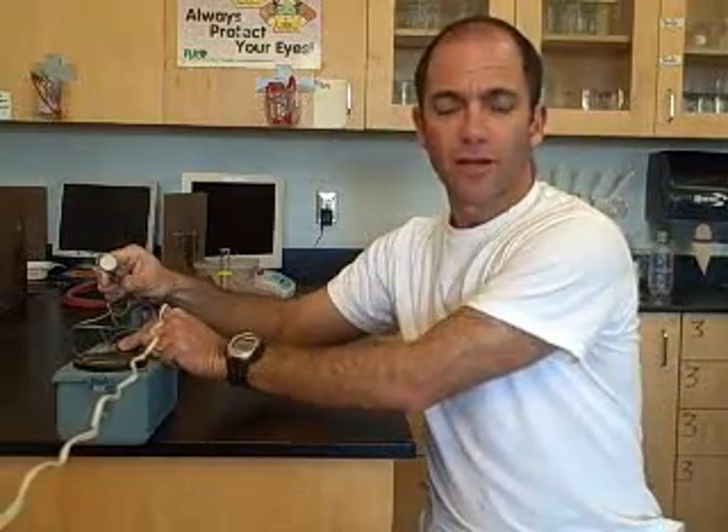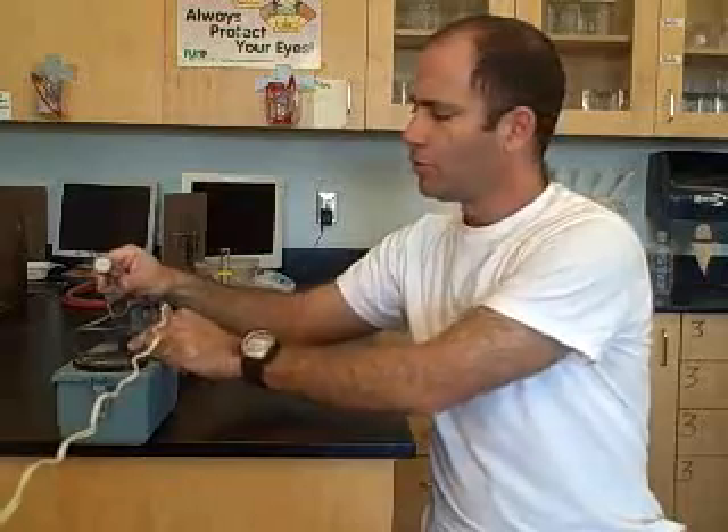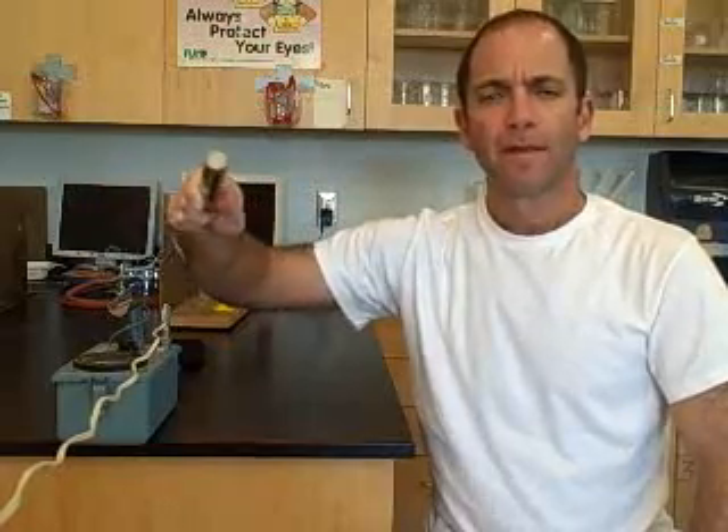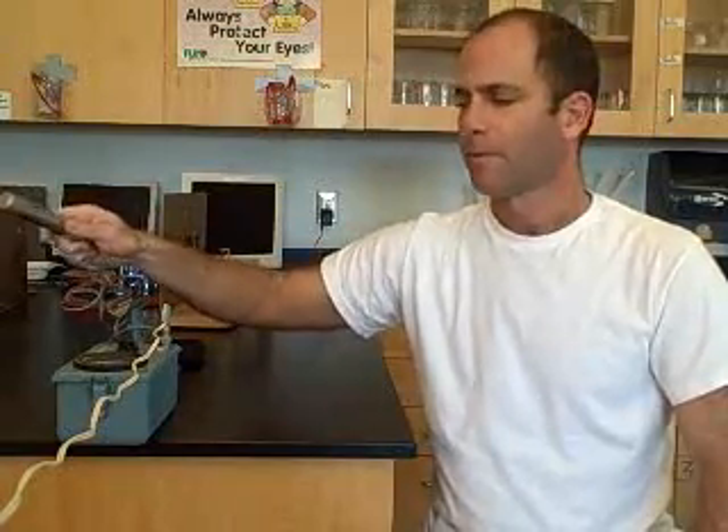I'm going to turn on the Geiger counter, which can detect those energy particles that are being emitted. Right now I am pointing the Geiger counter around, and you can hear that the rate of clicking indicates how much radioactivity there is. That's the background radiation of the room. I'm now going to take the Geiger counter and point it towards me, and you will hear what you hear.